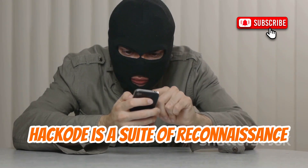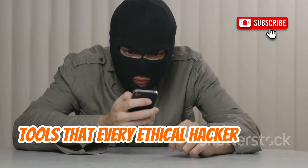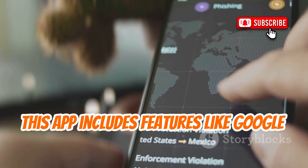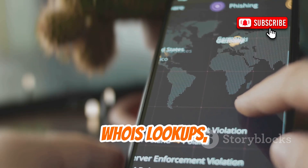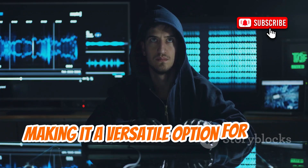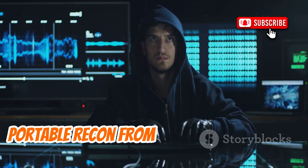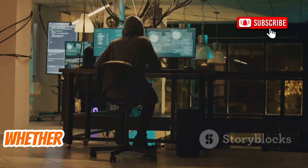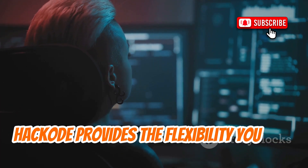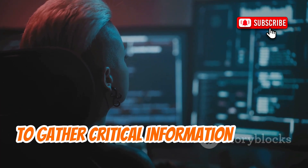Hackode is a suite of reconnaissance tools that every ethical hacker should have in their toolkit. This app includes features like Google hacking, Whois lookups, and scanning capabilities, making it a versatile option for fast, portable recon from your Android device. Whether you're in the field or at your desk, Hackode provides the flexibility you need to gather critical information quickly.